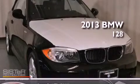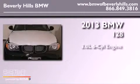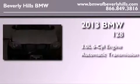This is a brand-new 2013 BMW 128. It has a 3.0-liter six-cylinder engine and an automatic transmission.